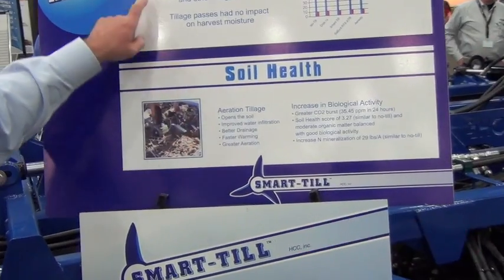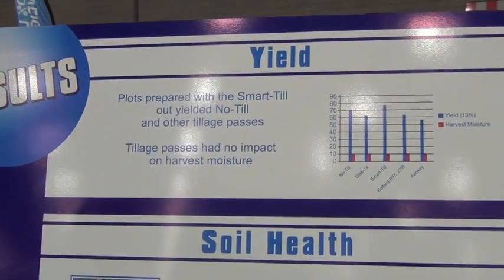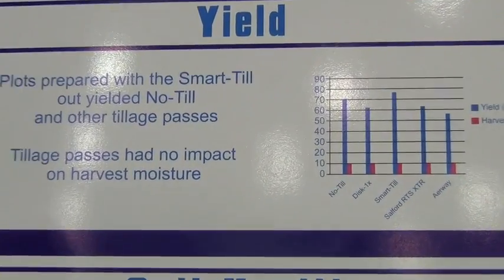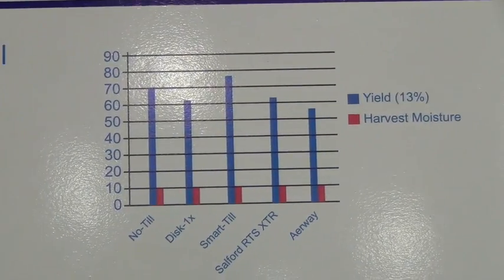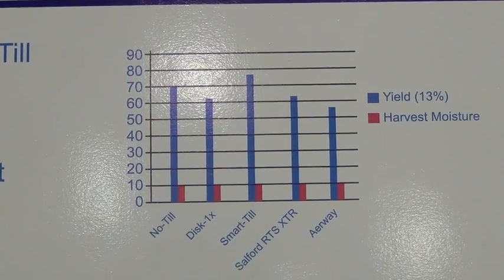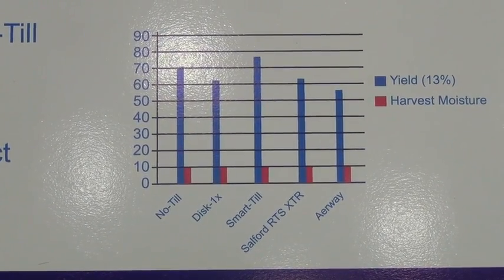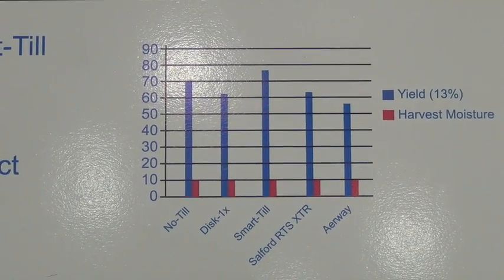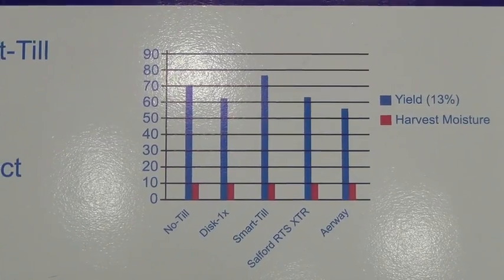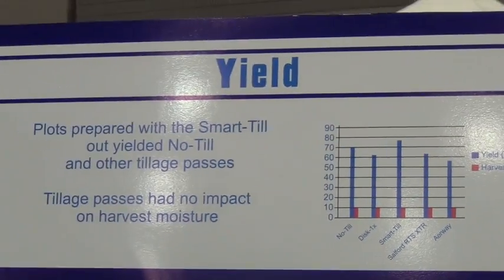The other thing I'd like to talk about is the yield results. This was all done in a soybean application. We looked at yield results in a no-till application in comparison to a disc, the SmartTill, and another type of tine tillage tool. The end results showed a significant increase of about seven bushels per acre in fields that were SmartTilled versus fields that were not SmartTilled.